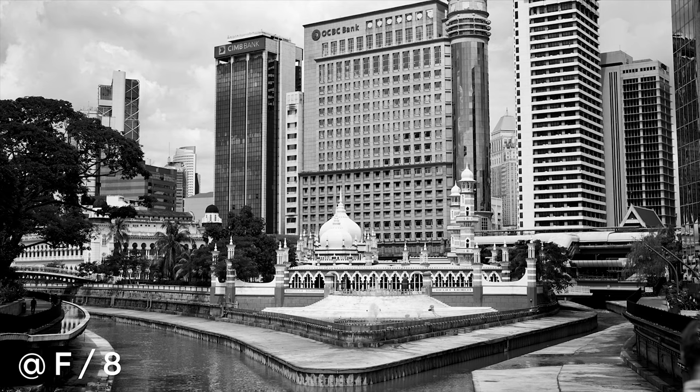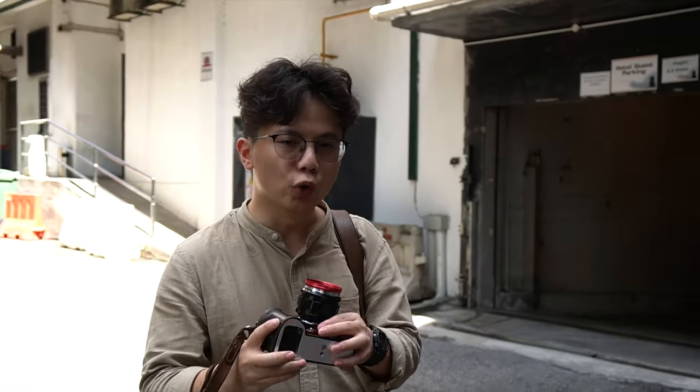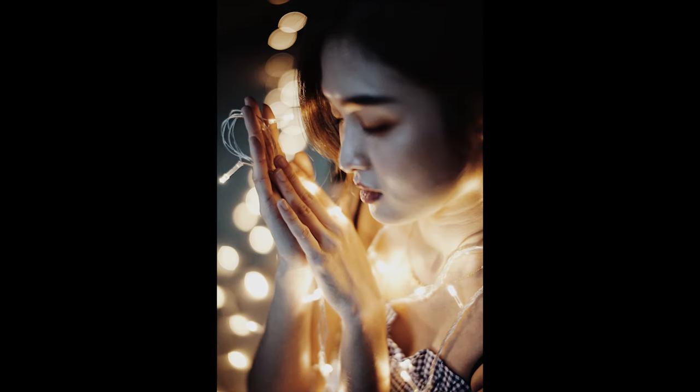First, is it sharp? Of course it is sharp. Is it contrasty? Of course it is contrasty. But the main point of this lens is the bokeh. At f1.2, you're getting creamy bokeh everywhere. Backgrounds are blurry and creamy — normally what you'd expect from a flagship lens.